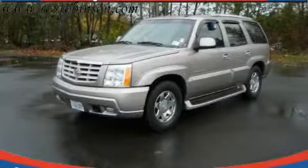This is a 2003 Cadillac Escalade, a drive-in shape that provides endless luxury.